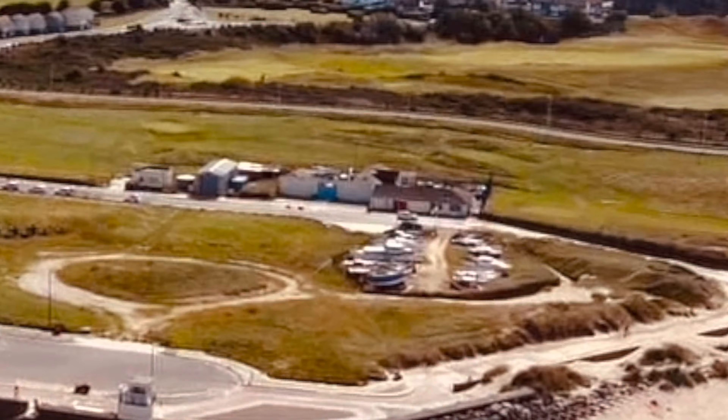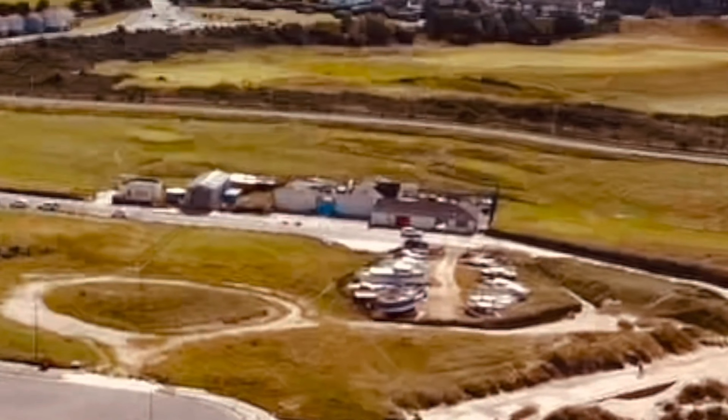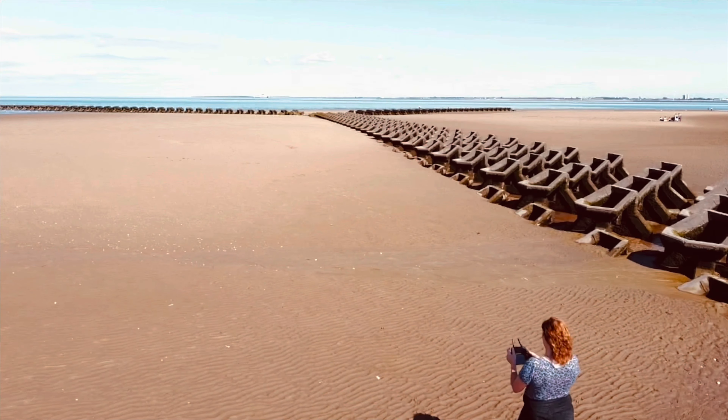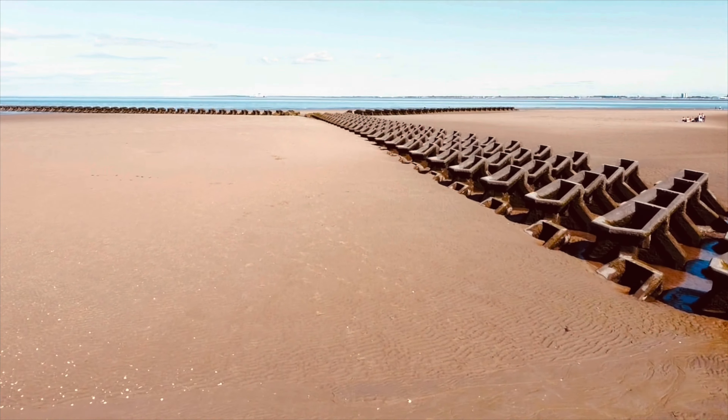So that's going just inland, just behind the promenade where we were. Looking towards Bootle there — that was a quick shot.